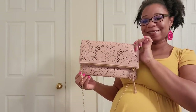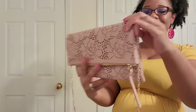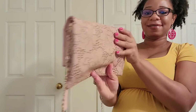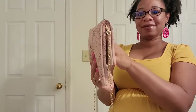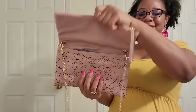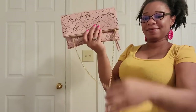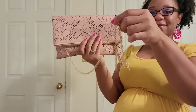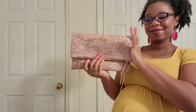Next up is a bag I purchased from Charming Charlie's — oh man, how I missed that store! This is like a soft pink color, it is perforated, and I really love it. It comes with a magnetic closure which is really strong, and also gold chain detailing, so you can carry it as a clutch or as a shoulder bag.